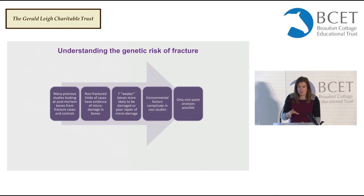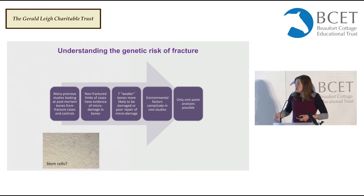There have been lots of previous studies looking at fracture bones from cases and controls. In the fracture cases we get accumulation of micro-damage, but it doesn't really tell us what biological processes are underpinning that. These studies are really complicated because all the horses have been exposed to different environmental risk factors, and obviously we can only look at the end when the horse is dead.